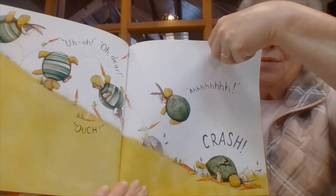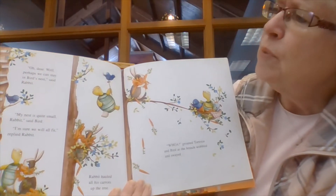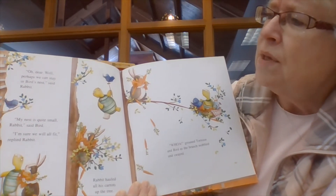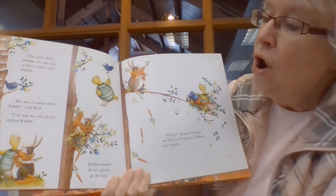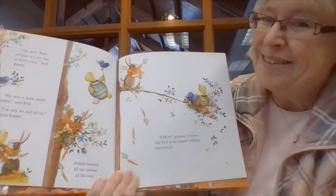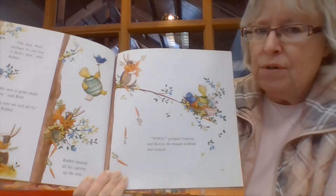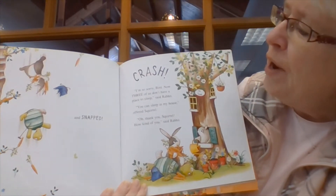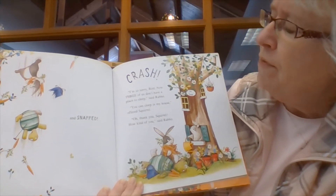There they go rolling down the hill. Oh dear. Well, perhaps we can stay in Bird's Nest, said Rabbit. My nest is quite small, rabbit, said Bird. I'm sure we will all fit, replied Rabbit. Rabbit hauled all of his carrots up the tree — he's got a lot. The branch wobbled and swayed and snapped. Crash. Oh, I'm so sorry, bird. Now three of us don't have a place to sleep, said Rabbit.